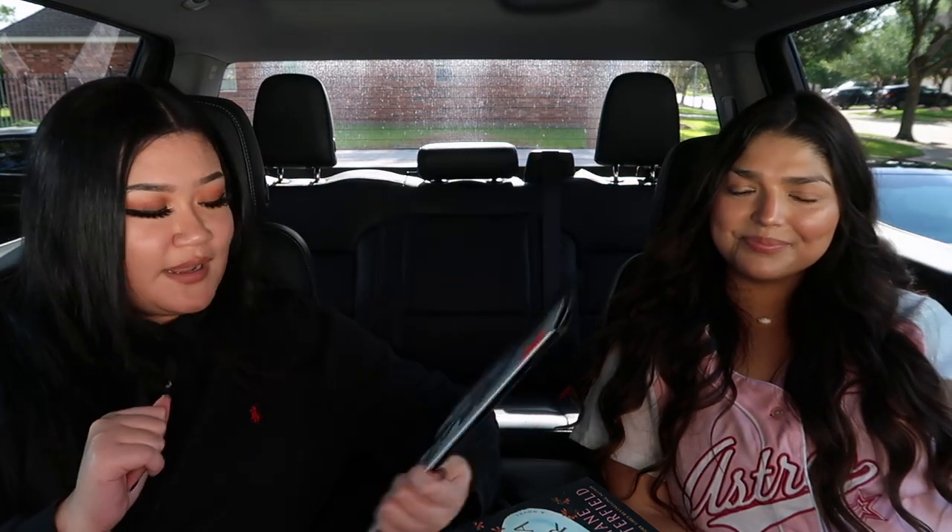Overall, I do think it was a successful trip. I'm sure there are other book thrifting places around us — we just don't know where. We will ask again: if you have any favorite thrifting spots, especially for books, let us know in the comments.